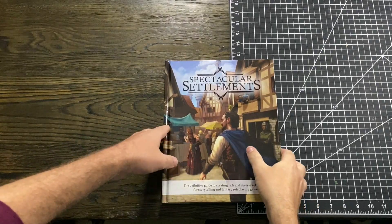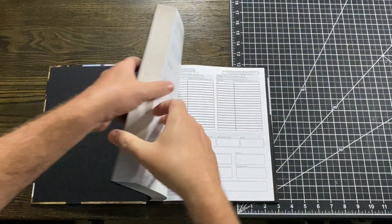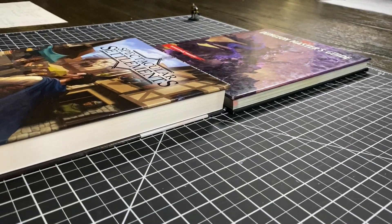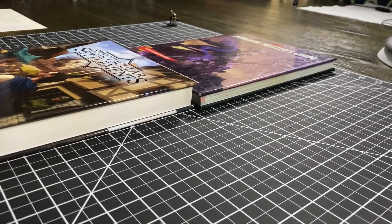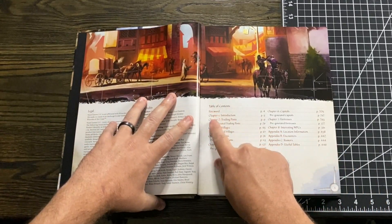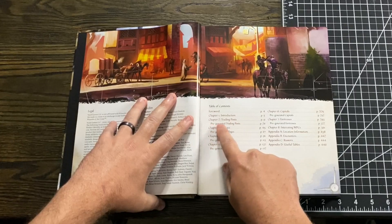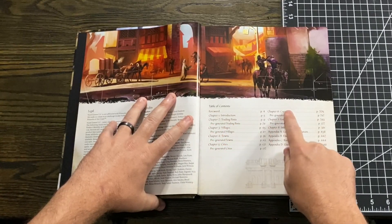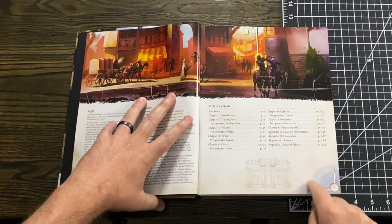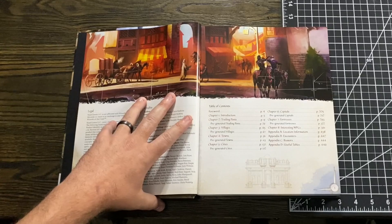We flip open and jump to the table of contents. We can see there's a forward, an introduction, and then a bunch of different types of settlements — the smallest being trading posts, then villages, towns, cities, capitals, and fortresses. All of those are going to be super useful in generating different size settlements.